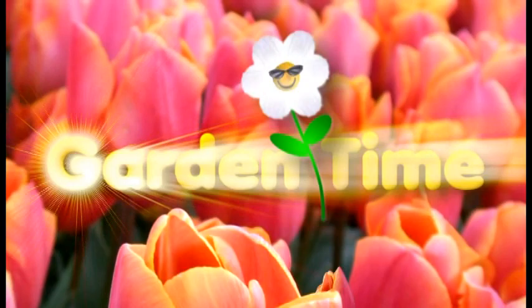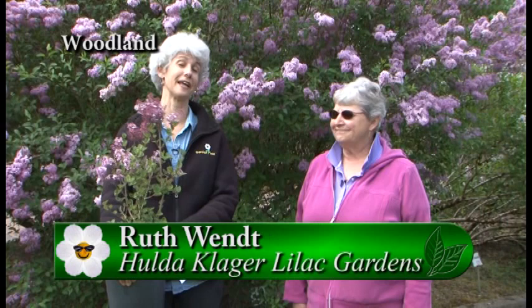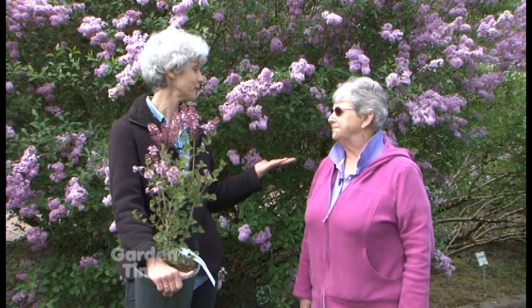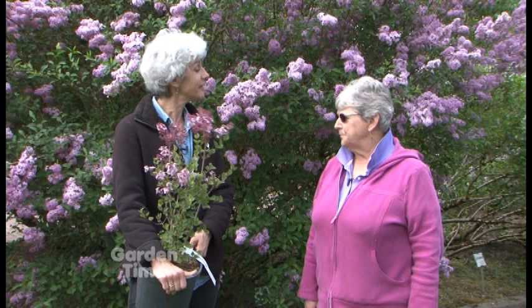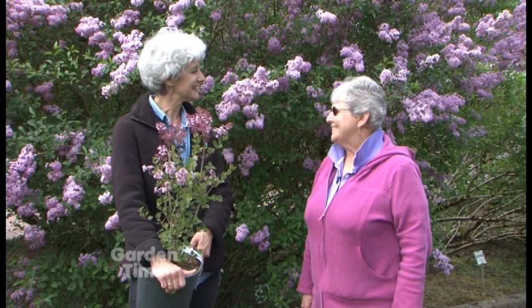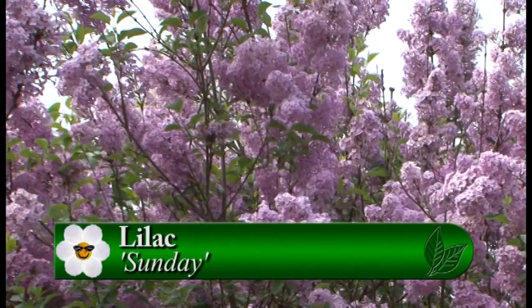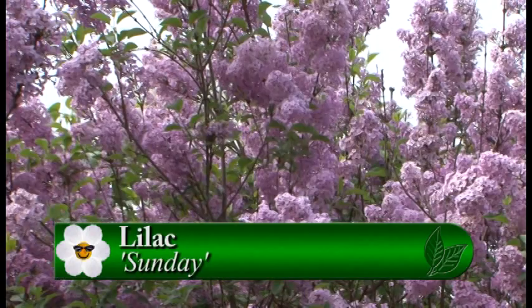Garden Time just loves coming up to Hulda Klager Lilac Gardens, and it's Lilac Days. I'm with Ruth, and Ruth, you are past president of the Hulda Klager Lilac Society — a great volunteer group that helped to save this wonderful place. It was going to be plowed under, so they organized to save it. This is such a beautiful variety — which one is this? This is Lilac Sunday, and it was developed back in Boston. They actually have a Lilac Sunday celebration back there, and that's what this is named for.